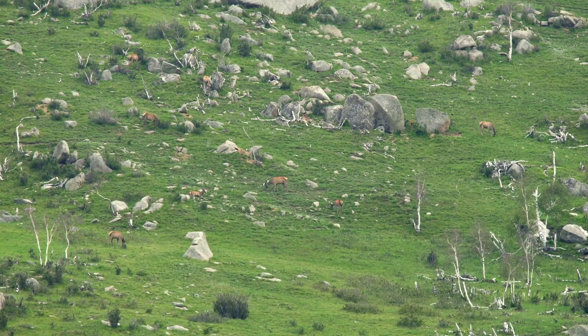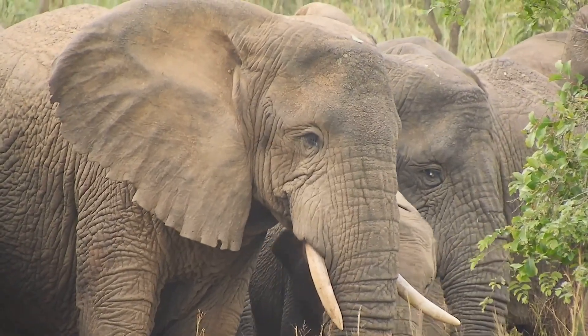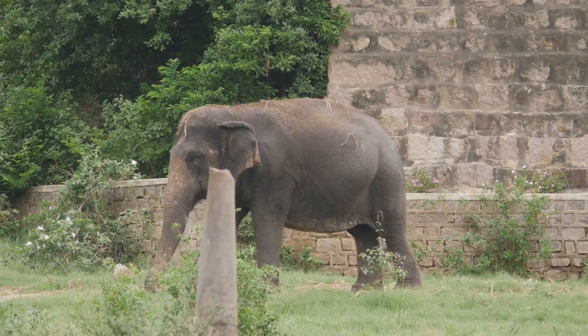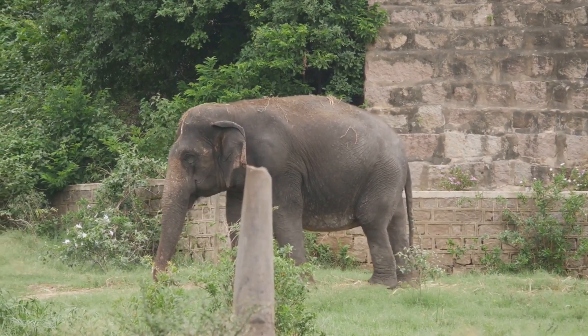They lived in matriarchal societies, with older experienced females leading the herd. These matriarchs had a wealth of knowledge about the best places to find food, water, and safe spots to rest. They taught the young ones how to survive and thrive in the harsh Ice Age environment. It's estimated that these colossal creatures lived for around 60 to 80 years — quite a long life for an animal.